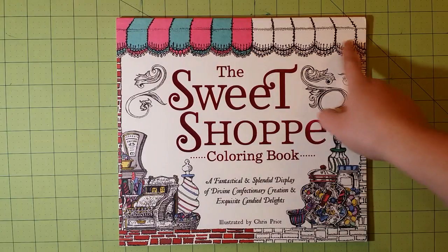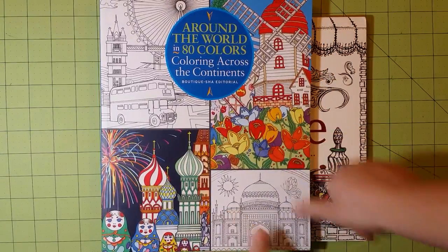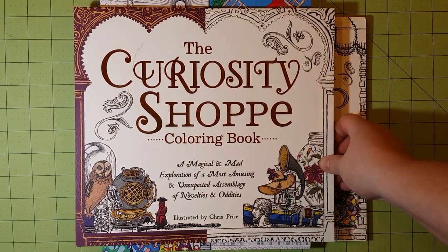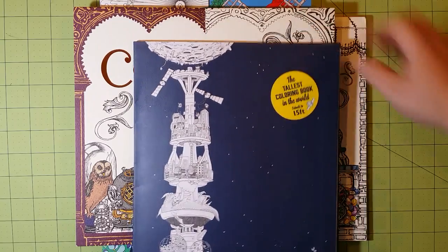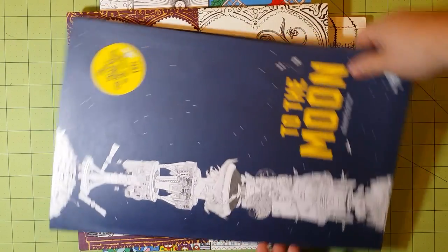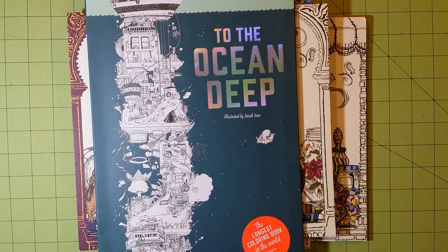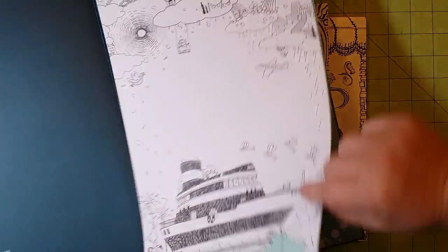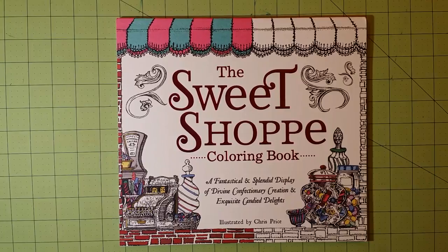The dimensions of the book are 11 inches across and 10 inches down. This is a really unique book. I got a whole stack of coloring books today, so be on the lookout — one is Around the World in 80 Colors, another is The Curiosity Shop by the same illustrator Chris Price, then there's To the Moon which opens up to 15 feet as a vertical coloring book, and also To the Deep Ocean, also a 15-foot opening spread coloring book.